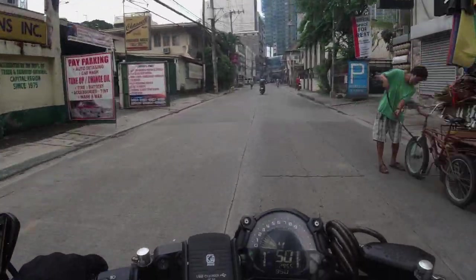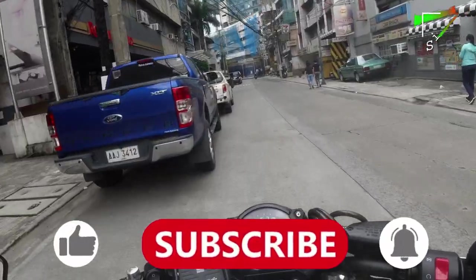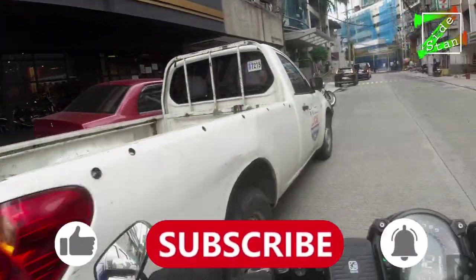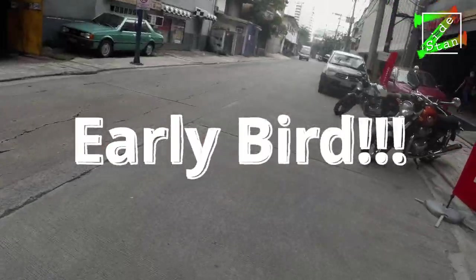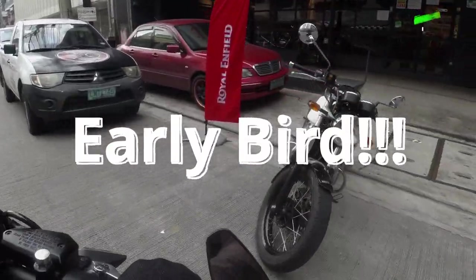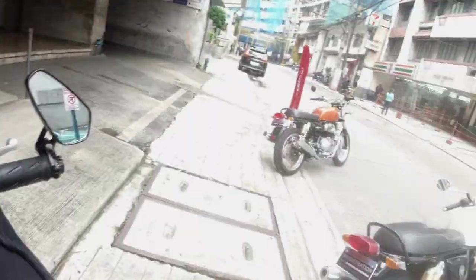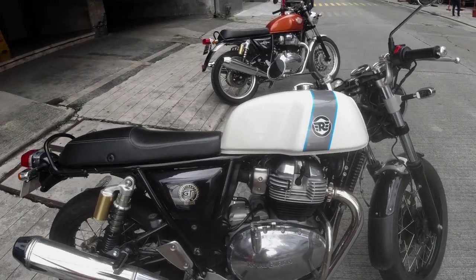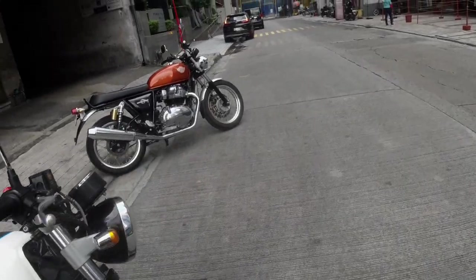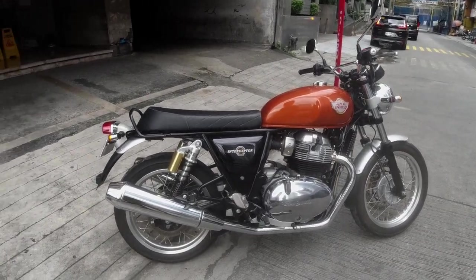Royal Enfield! Come on! There are a lot of people. Is that it? Yeah boy! Wow, there are no people! The Ice Queen! That's what I told you — the Ice Queen. Let's park here. Would you look at that? The Royal Enfield Ice Queen — Continental GT 650. And we also have here the Interceptor. Let's go!